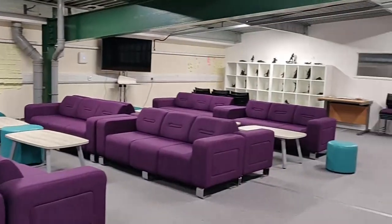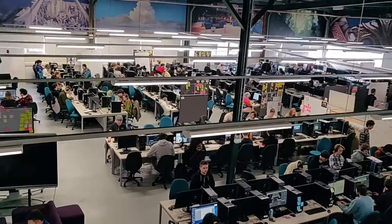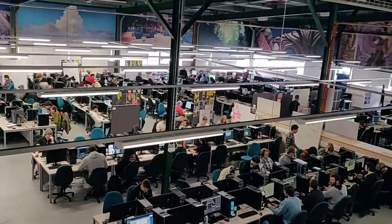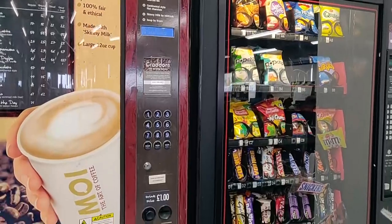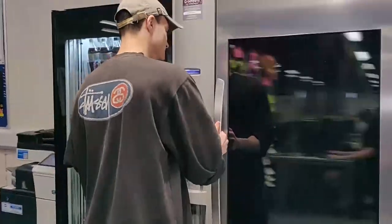The Games Academy holds all three years as we help each other throughout our time at uni, playing each other's games and giving advice. We have a vending machine, a coffee machine and even a fridge to store your lunch.